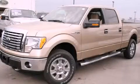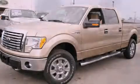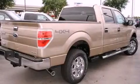This is a brand new 2012 Ford F-150. Strong, durable, and dependable.